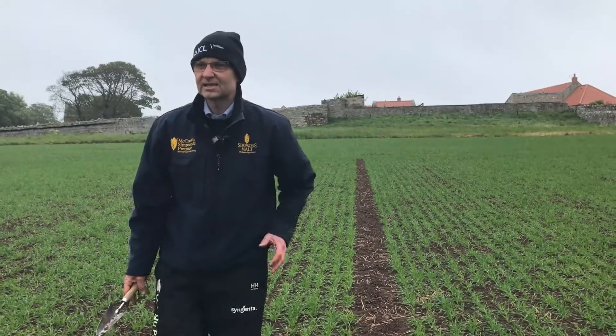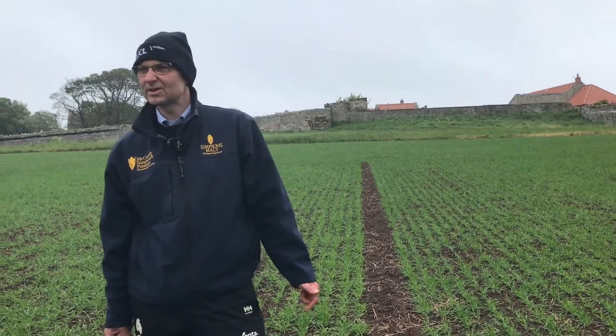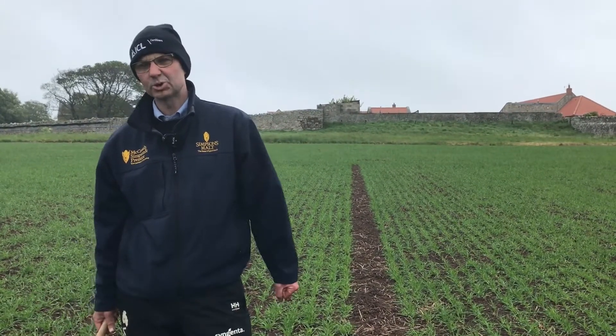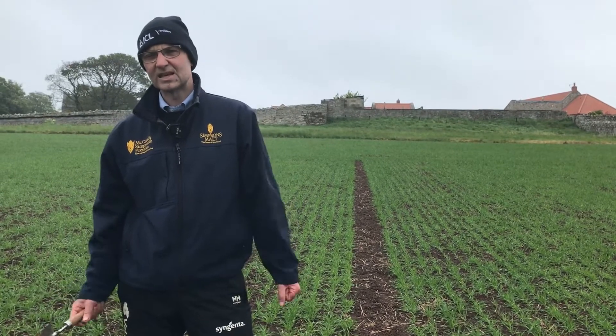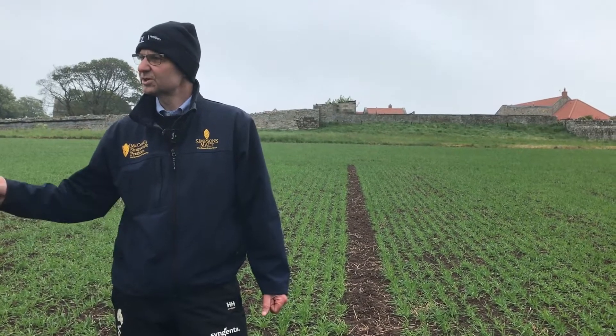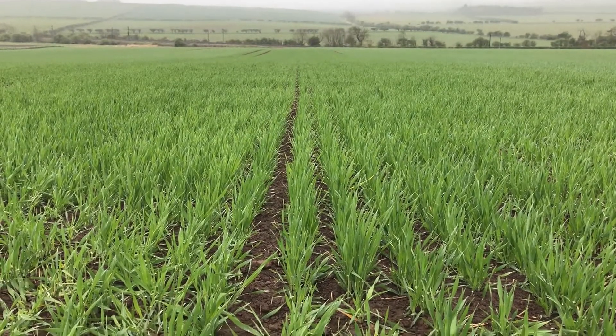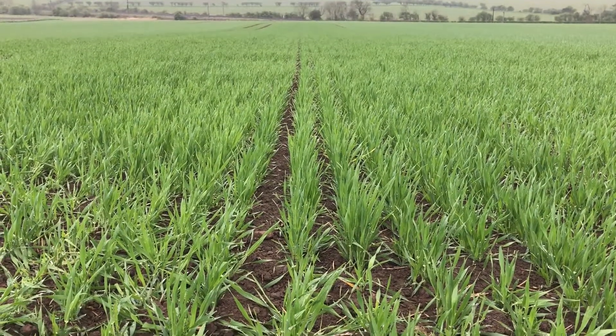What have we done to it since the last time? Not an awful lot. We've put a bit of a biostimulant on to try and push that rooting down and maintain that good plant health. And we've put a little bit of mildewicide in, really just because we've got one or two varieties in here — Golden Promise, I'll name, is a classic — which are susceptible to mildew, so we've just got a bit of protection in there, given that that's maybe starting to rear its head.